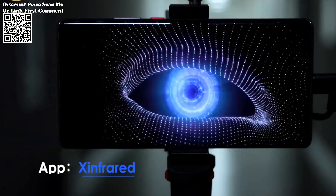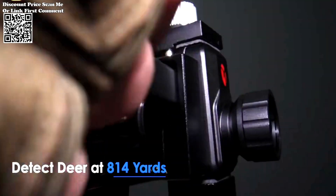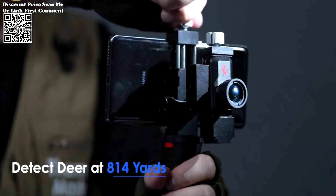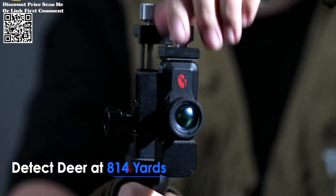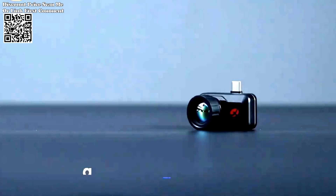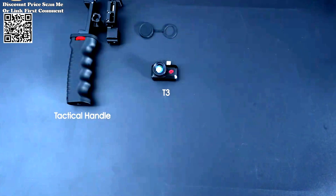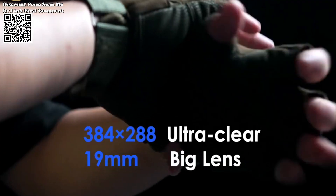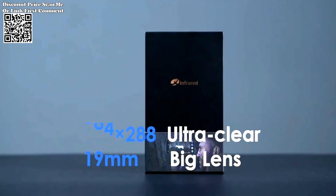One of the standout features of the Infuration T3 is its versatility, catering to a diverse range of users including outdoor enthusiasts, law enforcement agencies, and wildlife researchers. Its user-friendly interface ensures straightforward operation, allowing both novices and experienced professionals to harness its capabilities effectively. Whether used for leisure activities, surveillance tasks, or scientific endeavors, this thermal imaging monocular adapts seamlessly to various scenarios, making it a versatile asset in any setting.